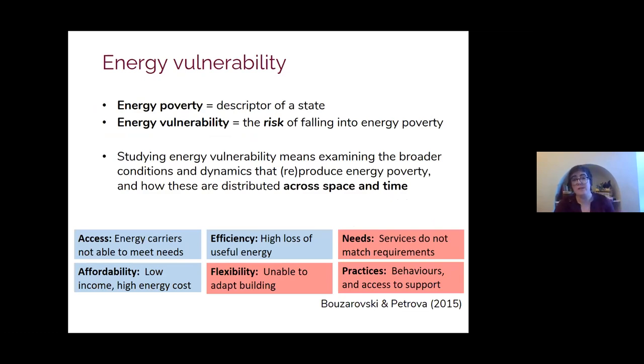Applying the concept of energy vulnerability means examining the risk factors that contribute to the precariousness of particular spaces and groups of people, whereas the term energy poverty can be seen more as a descriptor of a fixed state at a moment in time. An energy vulnerability framework helps to capture and conceptualise those temporal dynamics, with households described as energy poor at any moment in time being able to exit the condition in the future if some of their circumstances were to change — and vice versa.